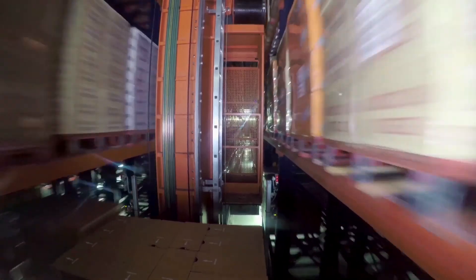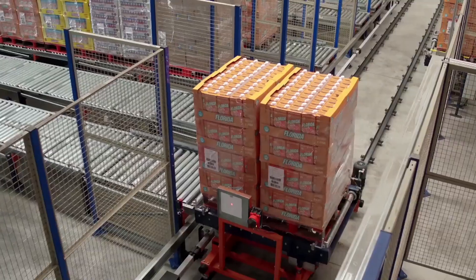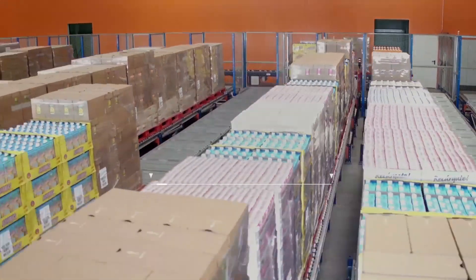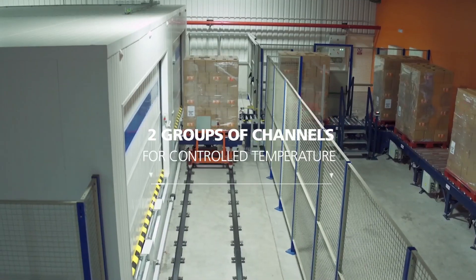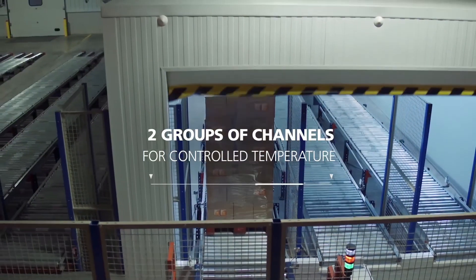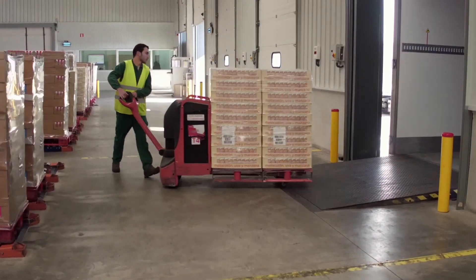The stacker cranes deposit the pallets for their dispatch in the lower level and two shuttles take them to the pallet flow channels according to the loading dock to which they belong. There are seven groups of channels — five for products stored at ambient temperature and two that are temperature controlled to ensure the cold chain. Each channel group allows for the exact number of pallets for a full truckload.